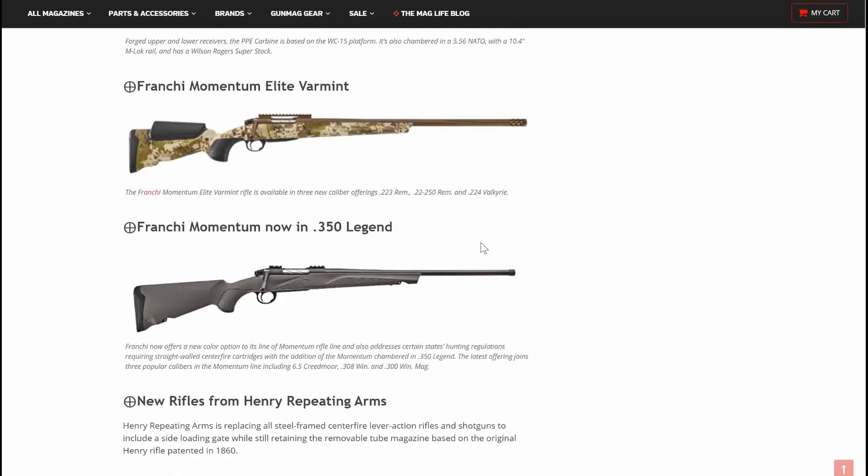Next, the Franchi Momentum Elite Varmint. The Elite Varmint rifle is available in three new caliber offerings: .223, .22-250 Remington, and .224 Valkyrie. Good looking bolt-action rifle — you can see a compensated end on the barrel there. It has a rail on top, so you can put your scopes on. Everything you need right out of the box, and it looks very comfortable to shoot.